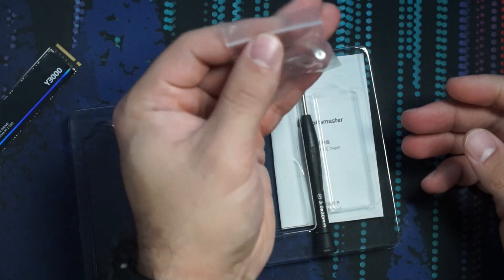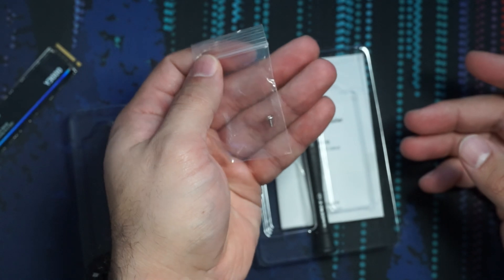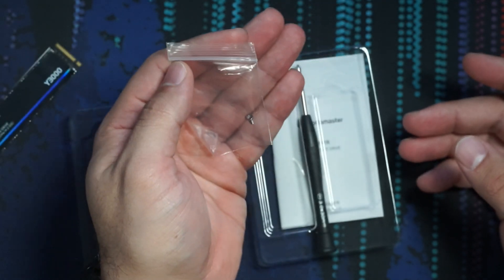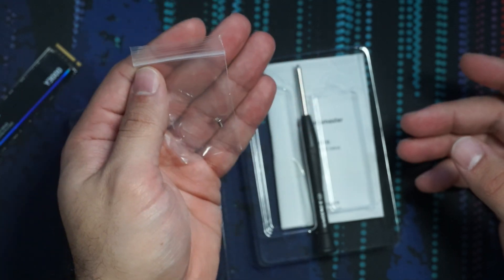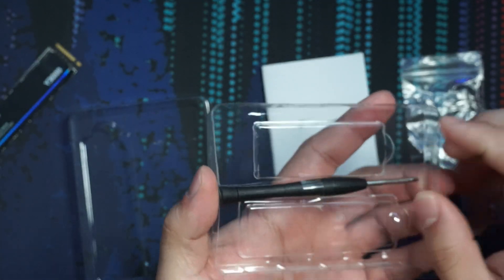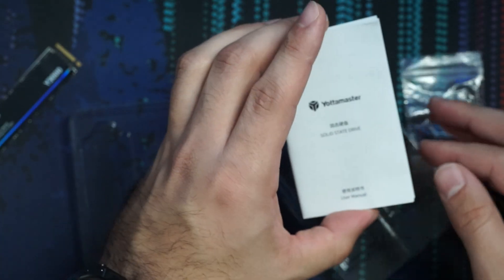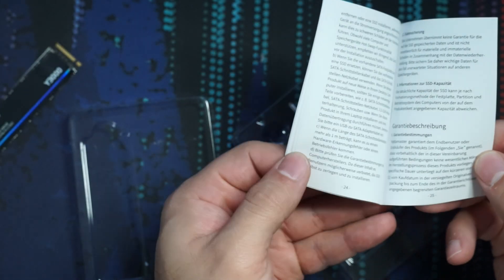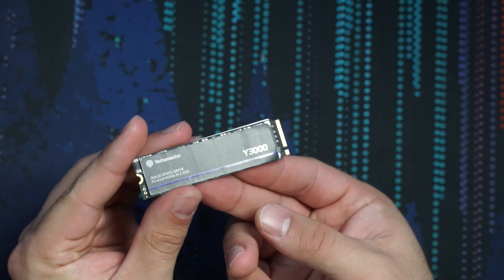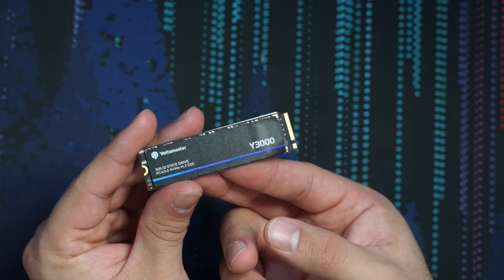They also give you an extra NVMe screw, which is great — these things are very easy to lose, and once you lose them they're hard to replace unless you buy 50 or 100 of them. They also give you a screwdriver to install the NVMe drive, and a basic user manual. Now let's get this installed, initialized in my computer, and run some tests.